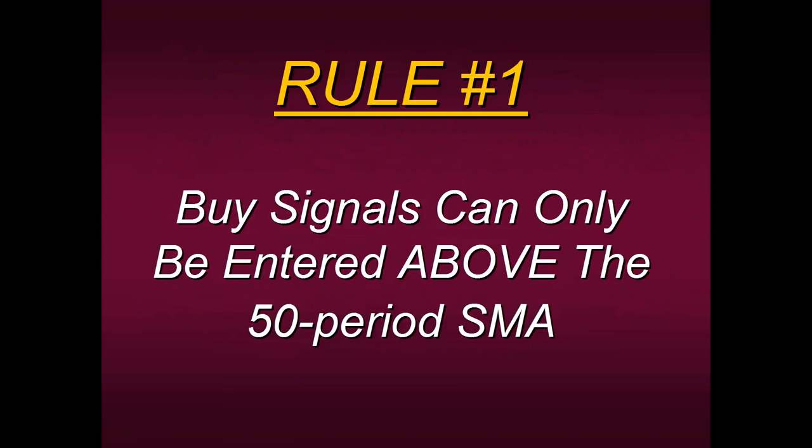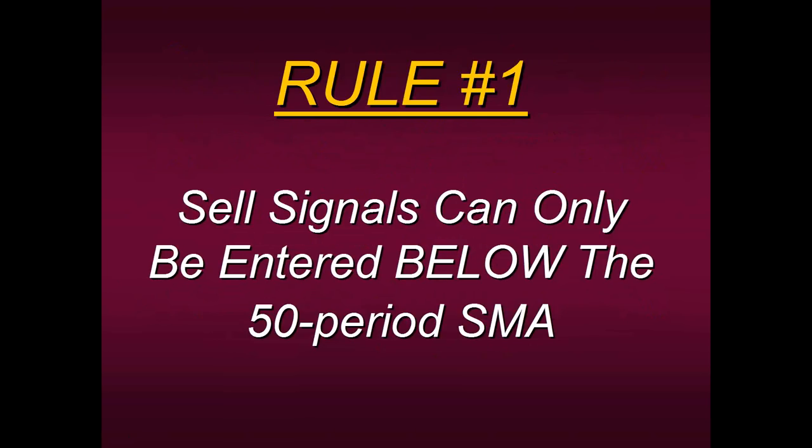This simple rule will really increase your odds for consistency. In fact, go back and look at your last 10 or 20 trades. I can almost guarantee that the reason why you lost money in some of those trades was because you were buying below the 50-period moving average and selling above. This simple rule — what we just taught you today — will really increase your odds for consistency, regardless of what strategy you're trading. So that's Rule Number One.